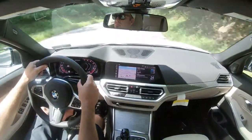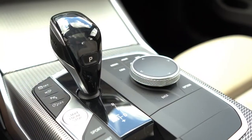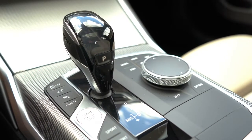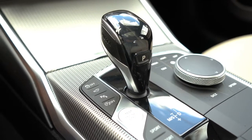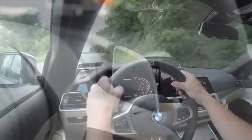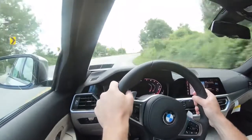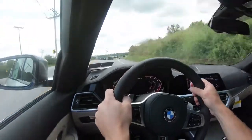Let's try out the paddle shifters. First, I'm going to put the shifter all the way back and to the left — that gives me full control over shifting, meaning the car will not shift for you. It's essentially a manual mode with the paddle shifters, which is kind of cool. Let's go ahead and test how quickly they react.